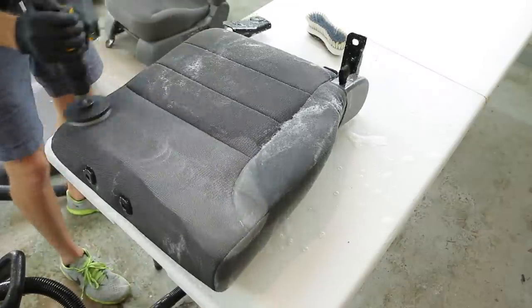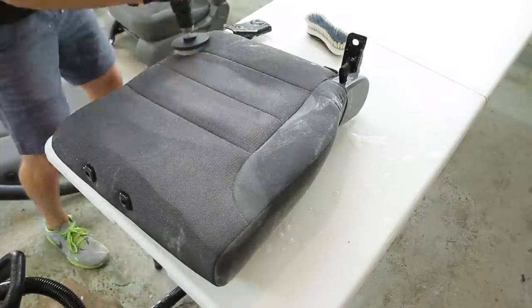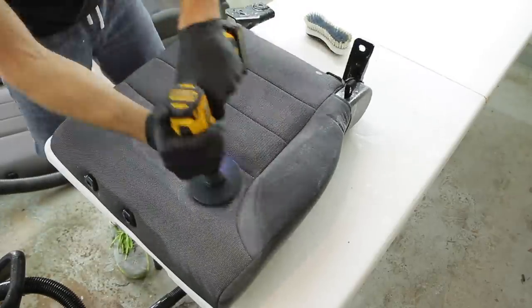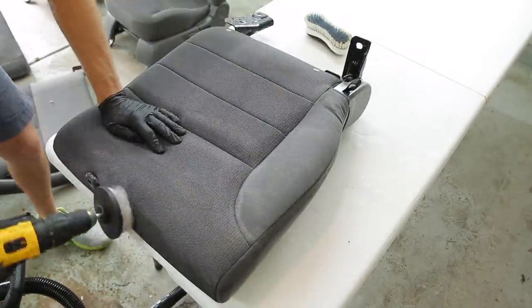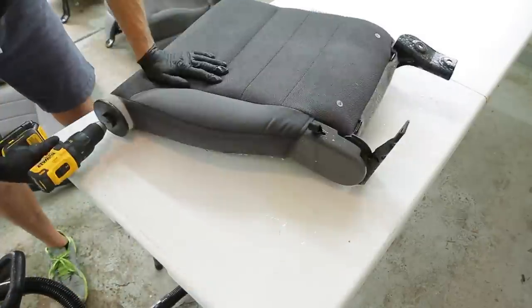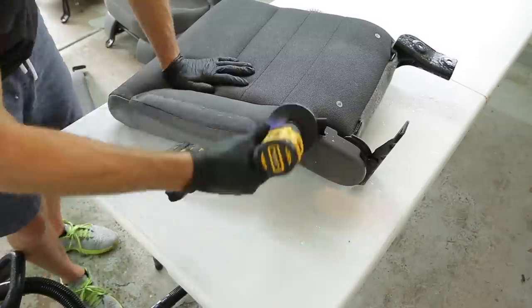If you are planning on taking out seats or any components that you can work on outside of the vehicle, I highly recommend getting some sort of fold-up table or using a workbench instead of putting them on the ground — because not only is it easier to keep a table clean, but you're also saving your back and your body some of that stress.